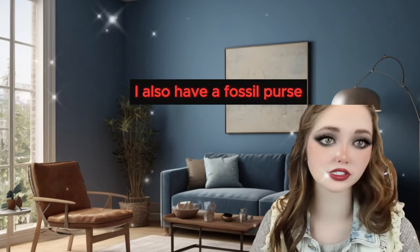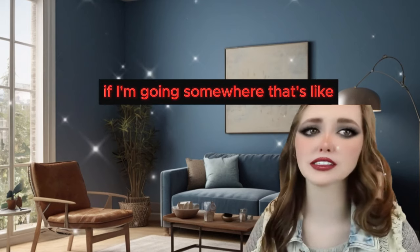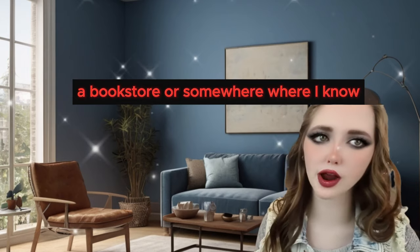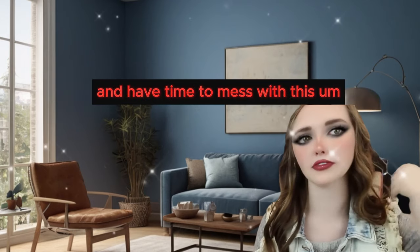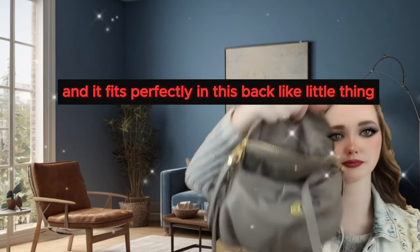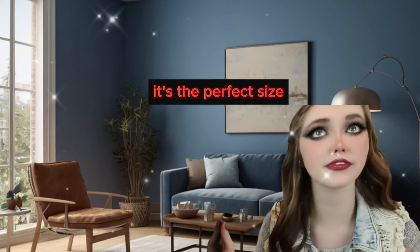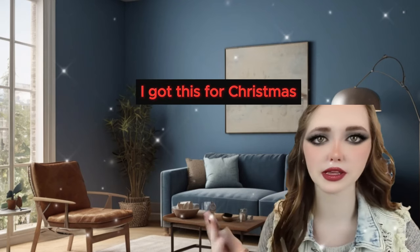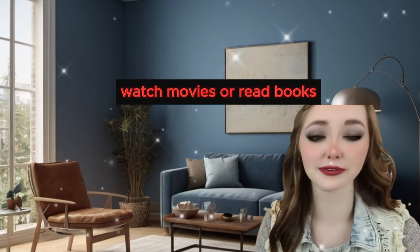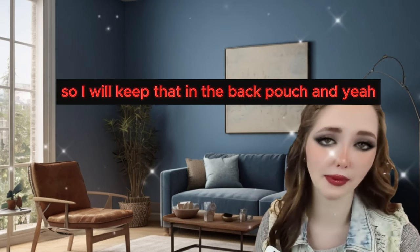I also have a Fossil purse that's brown and a crossbody - I really like that purse too and used it for a long time. If I'm going somewhere like an airport or a bookstore where I know I'll be sitting around for a bit, I bring my iPad mini. It fits perfectly in the back pouch by itself so it doesn't get scratched up. I got this for Christmas and I'll read books, watch movies, answer emails, and watch YouTube videos off of it.